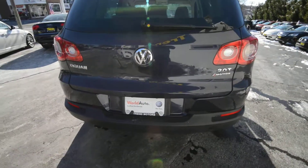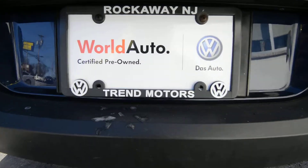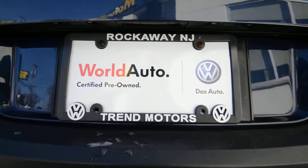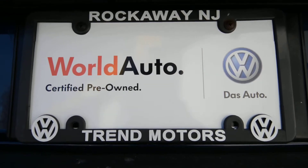So learn more about it at treadmotorsvw.com, or come see it in person — which I really suggest — at 221 Route 46 West in Rockaway, New Jersey. And if you'll notice, it's also a World Auto certified vehicle. Thanks for viewing, we'll see you soon.